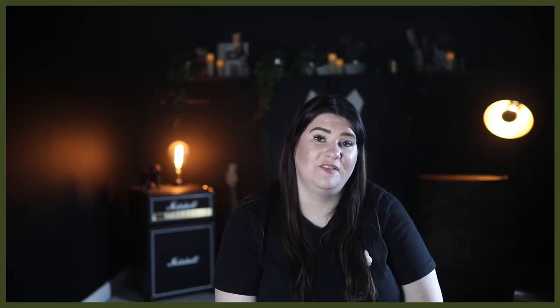Akitas are not best suited to first-time dog owners due to their strong personality, and if you're looking for a lap dog then they are not the dog for you either. Although like the Leonberger they're affectionate and loyal to their owners, they don't mix well with other dogs and pets. Both these beautiful breeds would make an excellent choice of companion but be sure you can handle them before committing to ownership.